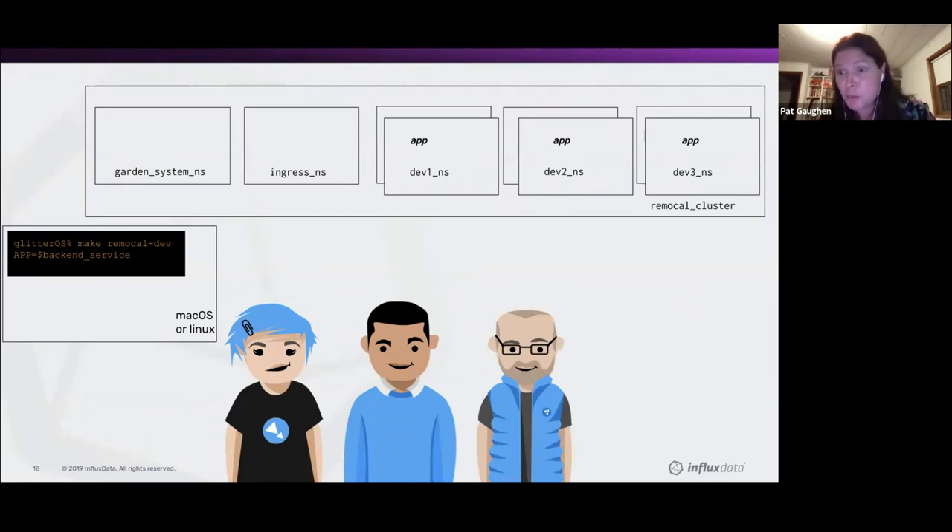This is very similar to what we're doing in CI — the only difference is we don't have that Garden system namespace because we're spinning up clusters fresh each time, versus a developer making changes and wanting to update their service within the environment. Also worth noting: in CI we were also using Kind before, so we moved away from Kind for both CI and developers.